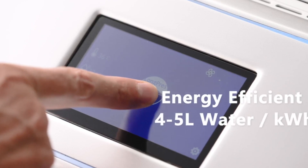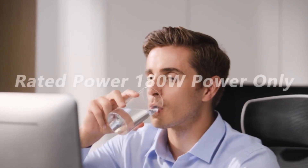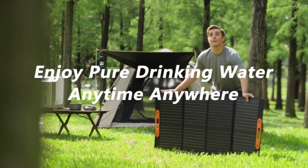Nature EP is efficient, using only four to five liters of water per kilowatt hour of electricity. It operates at 180 watts power, is lightweight and portable, and is integrated with a solar power system.